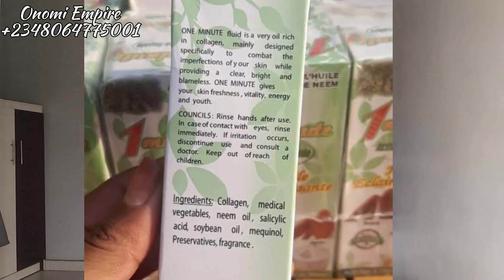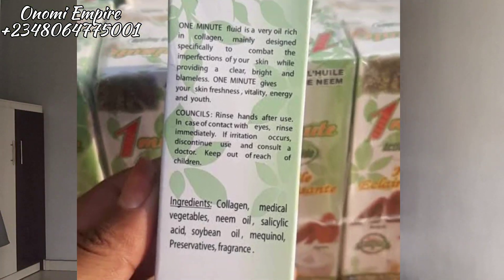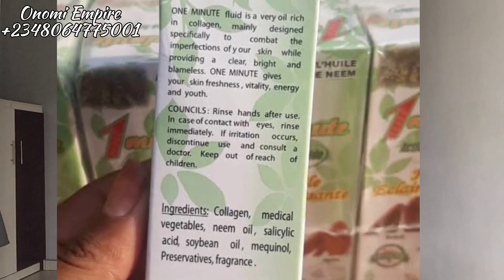It is mainly designed specifically to combat the imperfections of your skin while providing a clear, bright, and blemish-free skin. One Minute gives your skin firmness, vitality, energy, and youthful skin. They are not lying — this product is so amazing.